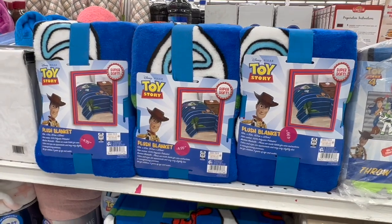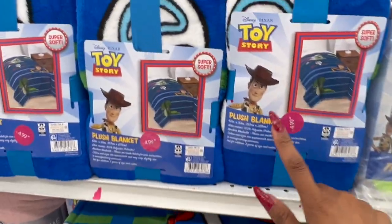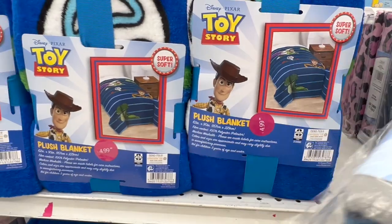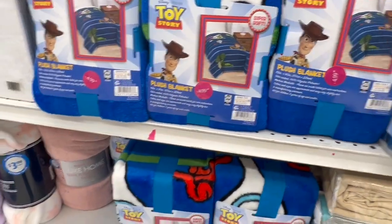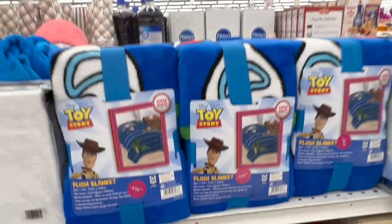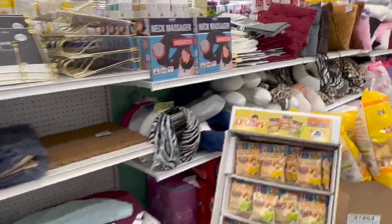These super soft plush blankets are cute — Toy Story Buzz and Woody! They have the Buzz and Woody throw and another one with all the characters. Two different styles available for $4.99 — not a bad deal and a great little Christmas gift especially if you know somebody that loves the Toy Story cartoon or movie.